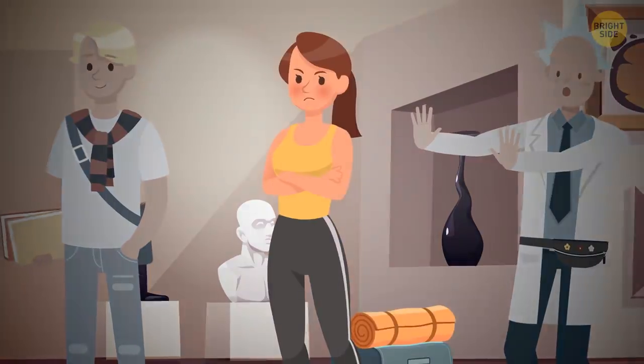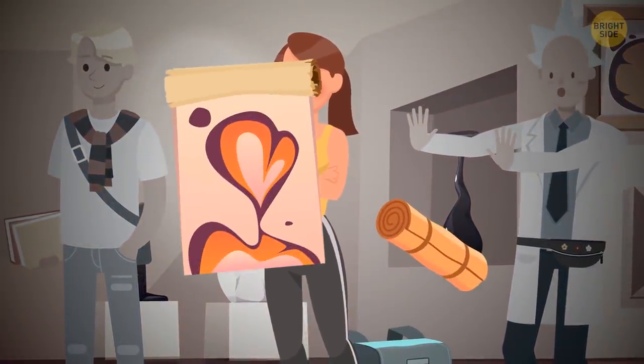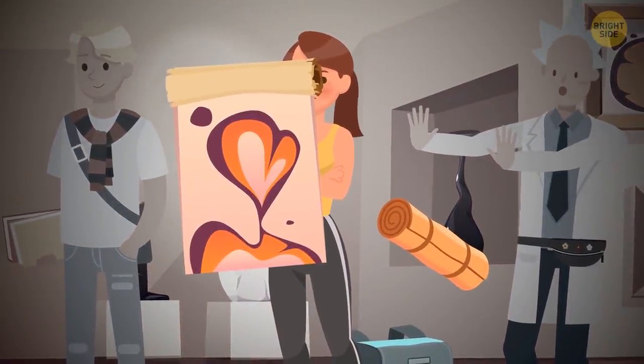It's Helen. She hid the painting inside her yoga mat, and the rest of the guys have really small backpacks.